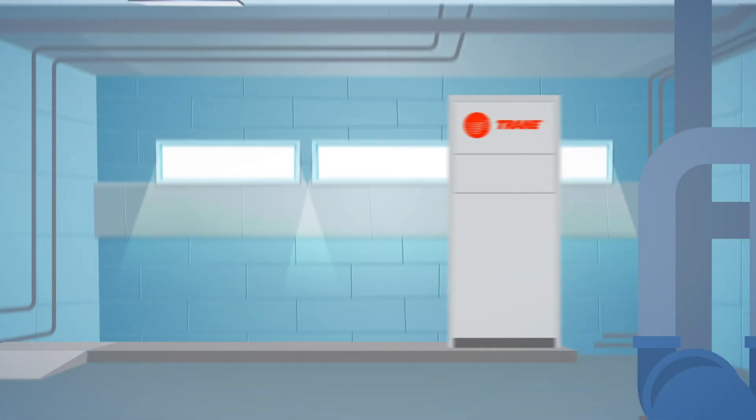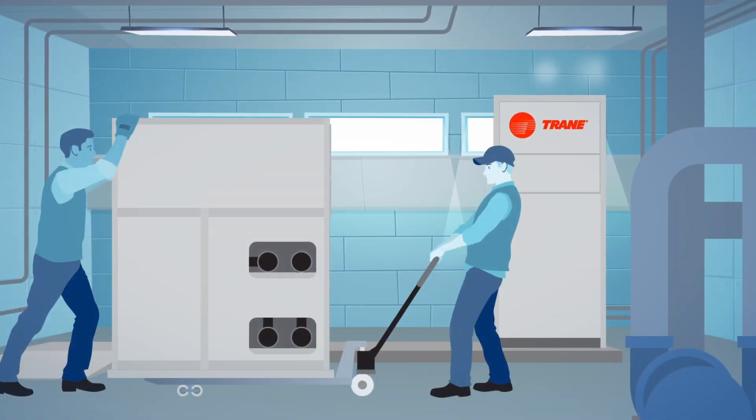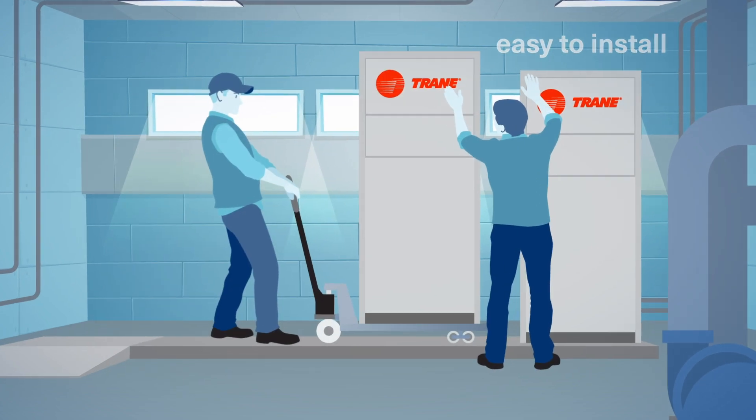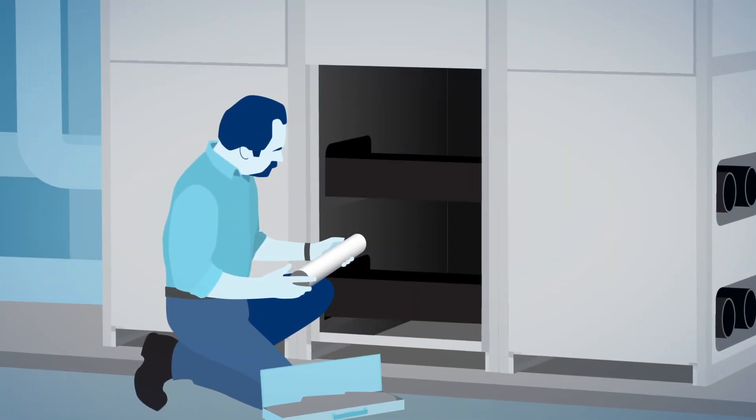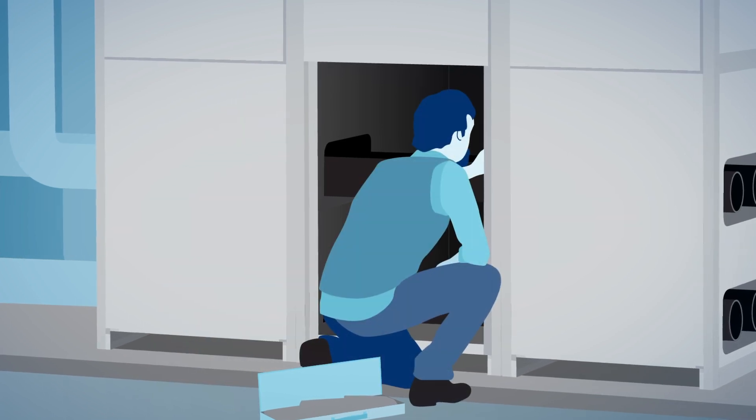Easily move Thermafit modular units into the mechanical room. They are easy to install and easy to maintain. The modular bank continues to operate even while you service one of the modules.